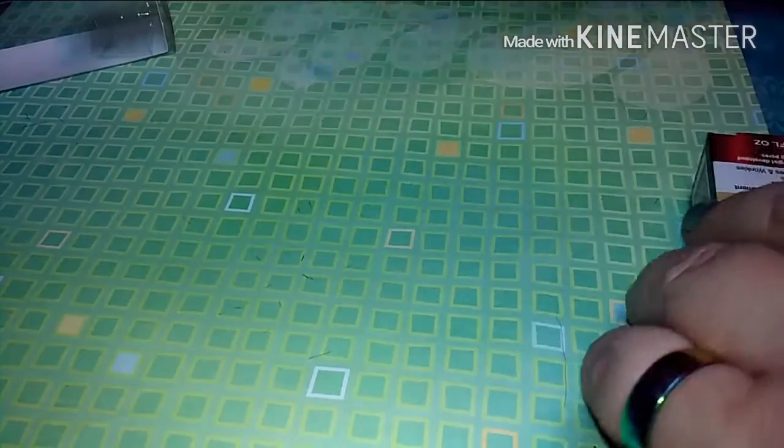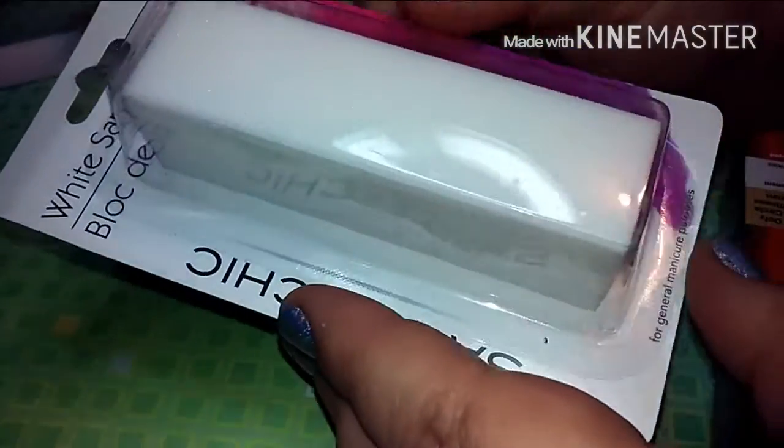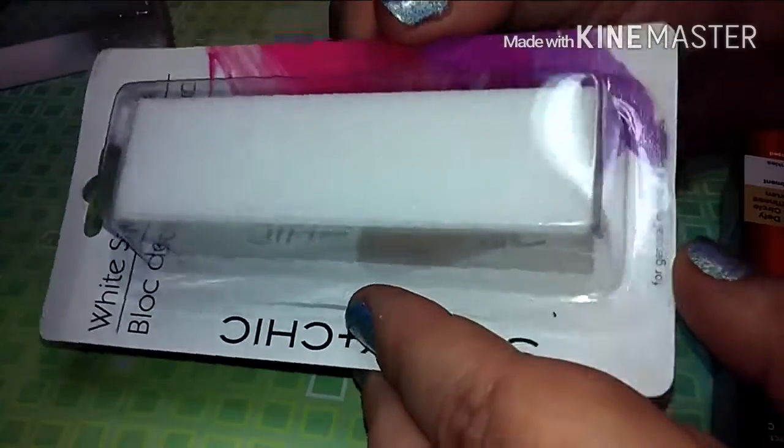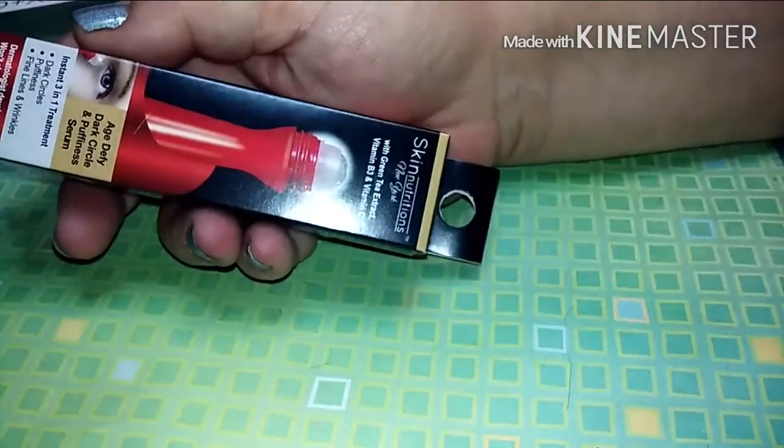Next up I grabbed one of these white sanding blocks. I don't have any of these so I figured this would be awesome. So I grabbed one of those.